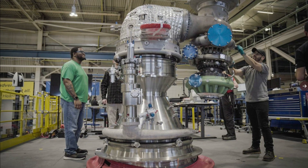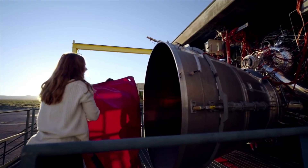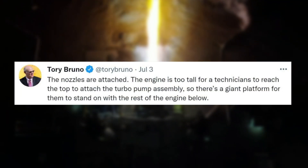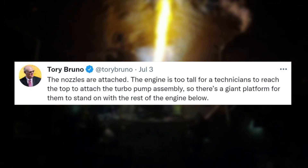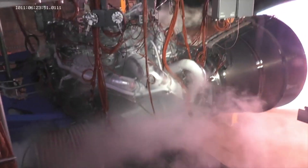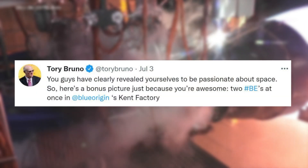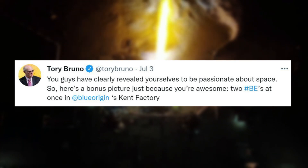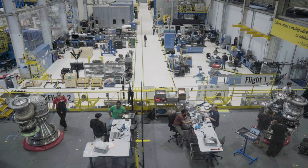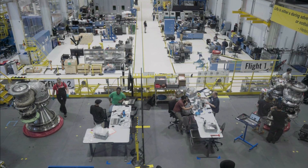That tweet included two images of an additional pair of Blue Origin engines in the company's Kent factory. Someone soon asked about the nozzles and whether they could support the weight of the engine. Tory replied saying the nozzles are attached; the engine is too tall for a technician to reach the top to attach the turbo pump assembly, so there's a giant platform for them to stand on with the rest of the engine below. Later on July 3rd, Tory shared a bonus picture saying, here's 2 BEs at once in Blue Origin's Kent factory. These two engines will be used on the first flight of Vulcan, assuming everything goes according to plan.